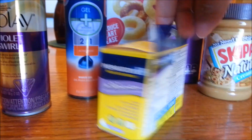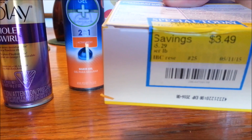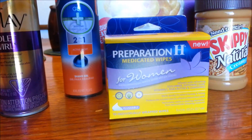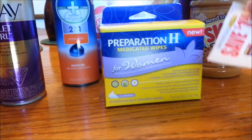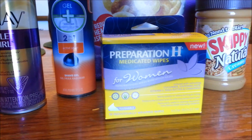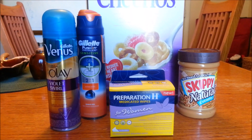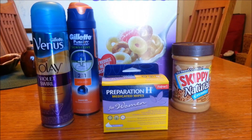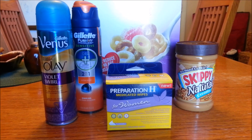I also threw this in — this is on clearance for $1.80 at my Harris Teeter; normal price is $5.29. There is a dollar off one Preparation H product from the Red Plum insert, which makes this 80 cents for the wipes. Retail value for all five items was $23.07; I spent $2.67 out of pocket, making each item roughly 53 cents. Thank you guys so much for watching — don't forget to like and subscribe. I'll talk to you guys later, bye!